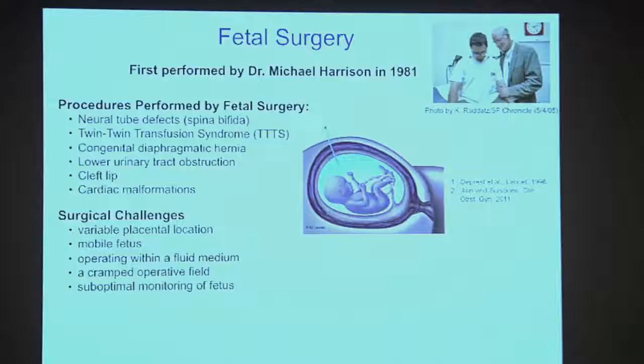Fetal surgeons are usually pediatricians who do some sort of surgical procedure on the fetus in the second trimester, in the womb. Some of the procedures include neural tube defects — spina bifida is one that's very successfully performed by fetal surgery. There are also other fairly common defects which can be corrected by surgery on the fetus in the womb. Here's the problem: to do any intervention on the fetus, you have to cut through the amniotic sac, which I'll refer to as the fetal membranes.